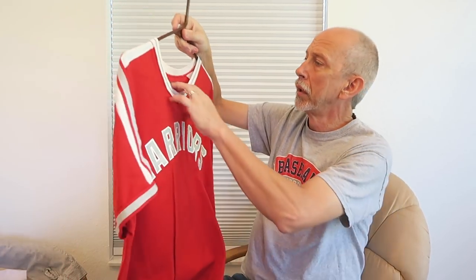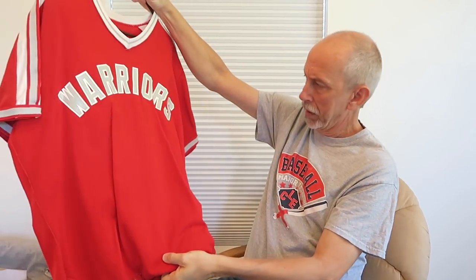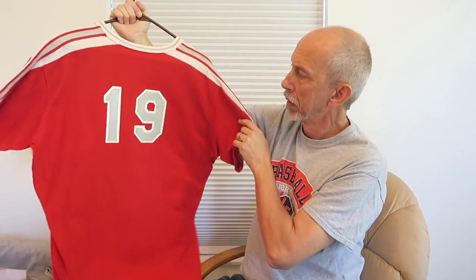And then in JV ball, we would have advanced to a jersey of this style, which does not have a tag on it. This one's number 19 — much heavier, almost like a wool. The freshman jersey is a nylon or synthetic, I'm not sure.